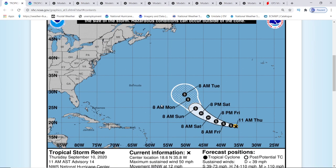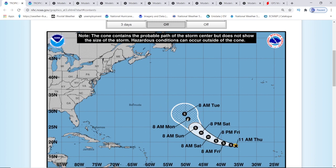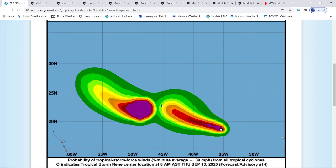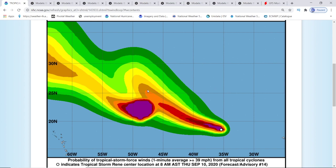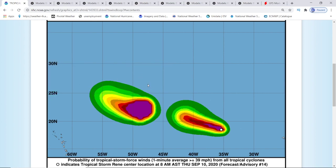Now, Rene is predicted to stay a tropical storm. It will be a hurricane for a brief moment, but it will downgrade back — that's what the National Hurricane Center is saying. So it will be Hurricane Paulette, it will be Hurricane Rene — so those two are facts. And you can see on the intensity track that they're both going north to northwestward.